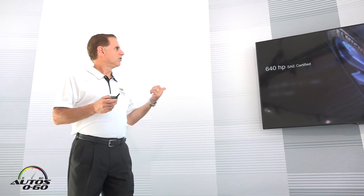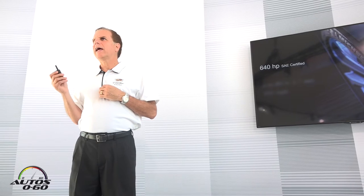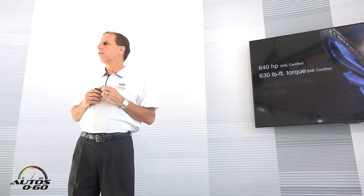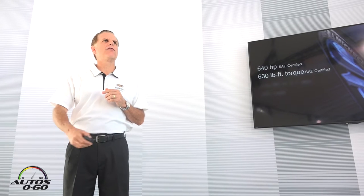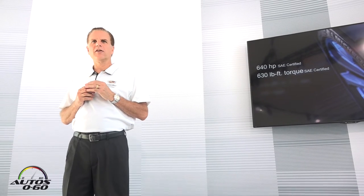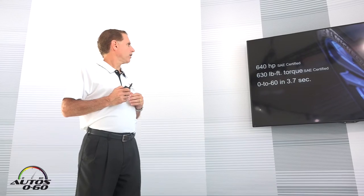First of all, 640 horsepower — that is what allows this vehicle to perform like it does. You're going to feel 630 pound-feet of torque, and it feels endless as you're going down the straight with your foot in the throttle. You run out of guts long before it does as you're out on the track — it will just keep on pulling.